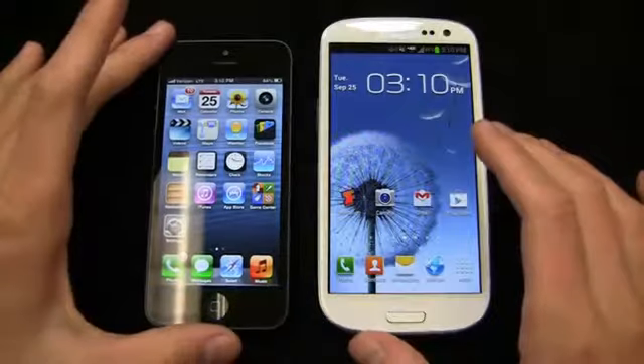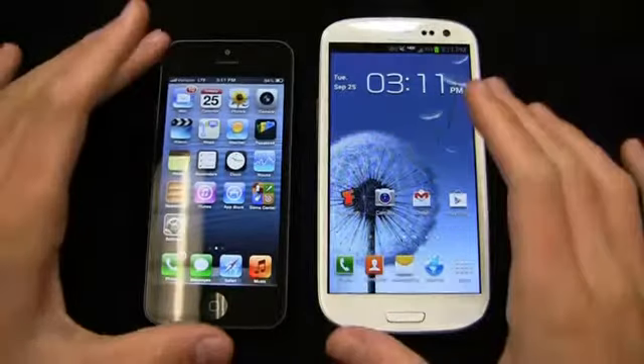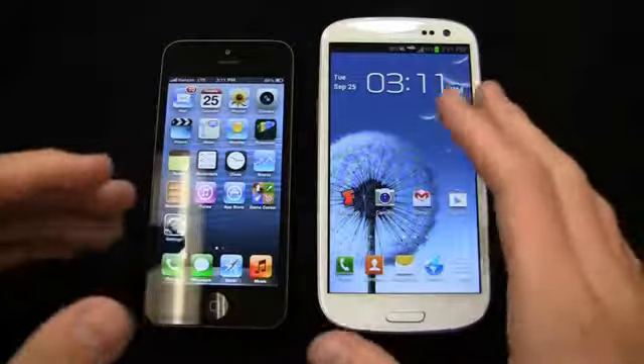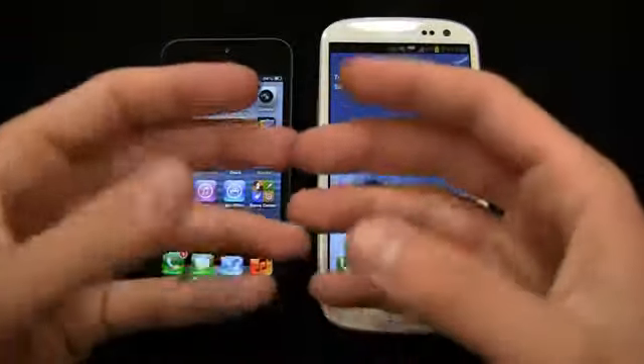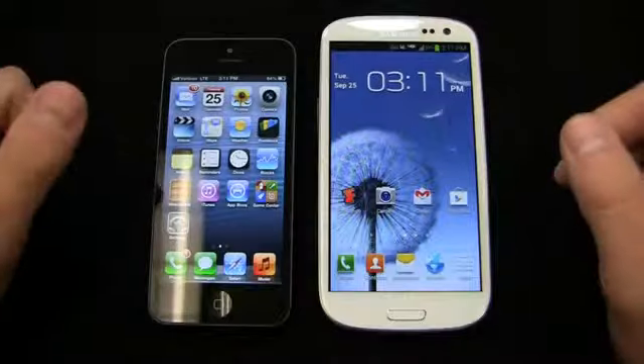The Galaxy S3 is Samsung's current flagship device. The original Galaxy S was kind of rough, the Galaxy S2 was great and put them in the international spotlight, and the Galaxy S3 has been fantastic in terms of sales. The Note 2 is on its way, borrowing design themes from the Galaxy S3 and revitalizing the Note phablet line with a 5.5-inch display.